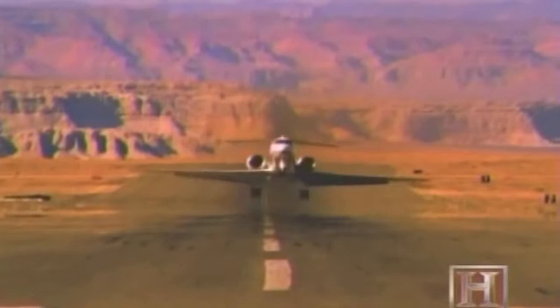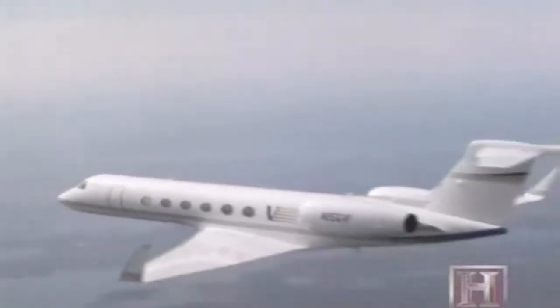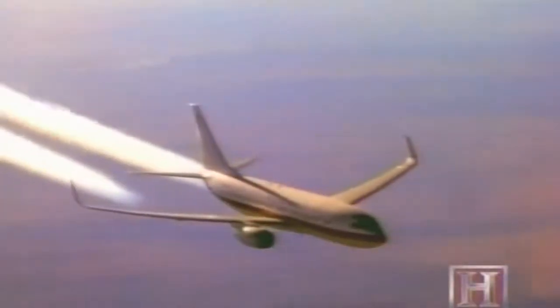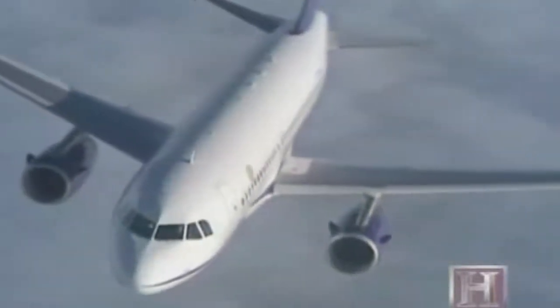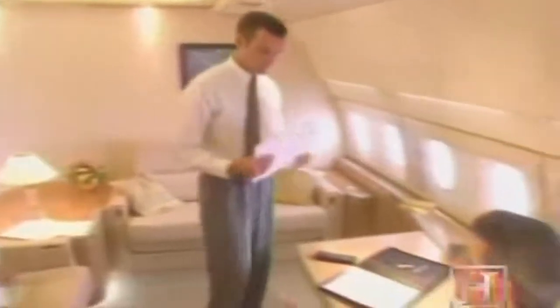The first of these super long-range business aircraft to hit the market was the Gulfstream V in 1997. The Seagram company was its first customer. The G5 was followed by Bombardier's Global Express, then the Boeing Business Jet. The European-manufactured Airbus A319 corporate jetliner became available in late 1997. The Airbus corporate jet is comparable in size, function, and price to the BBJ, although with 6,000 cubic feet of living space, it is a bit larger.